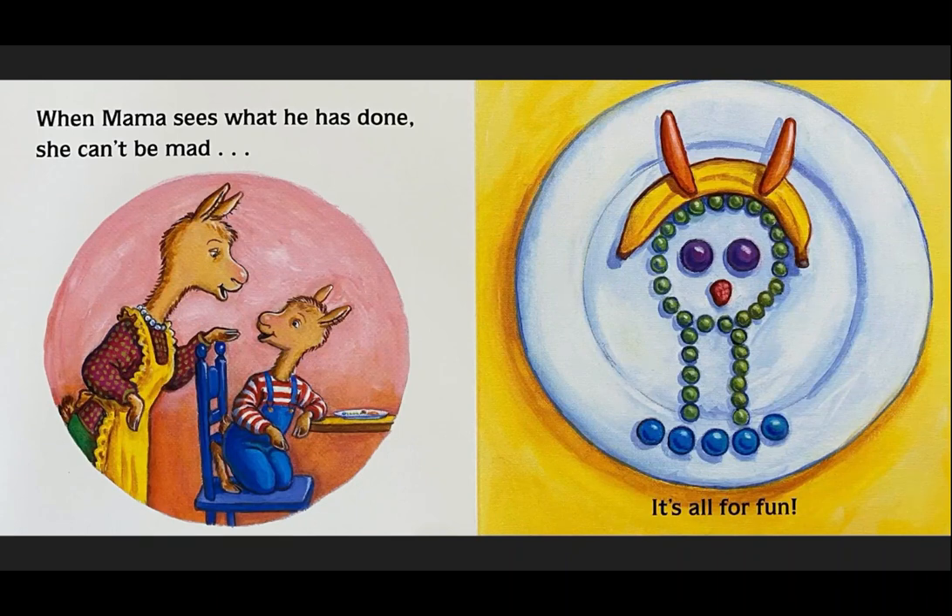When Mama sees what he has done, she can't be mad. It's all for fun. Look, he's made a little llama design out of all of his food. Good.